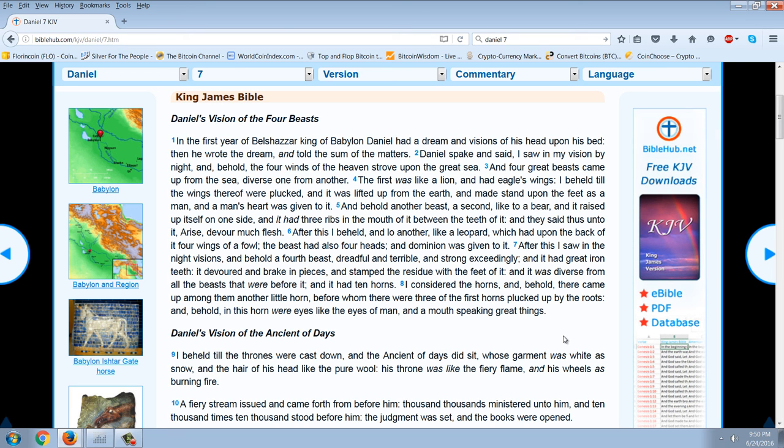Most Bible scholars believe Daniel 7 is a mirror image of Daniel 2 — the statue is looking at it from man's perspective, going gold, silver, brass, iron, and iron and miry clay, decreasing in strength. Then these four kingdoms are viewed in Daniel 7, from God's perspective, as horrible powerful beasts. But I don't believe that. I actually believe Daniel 7 is a prophecy about the same sort of thing happening after Christ — Daniel 2 is about kingdoms before Christ's advent, and Daniel 7 is about kingdoms after Christ's advent. And we have four again, with the same iron kingdom: the Roman Empire.